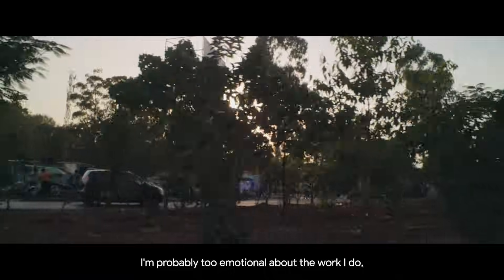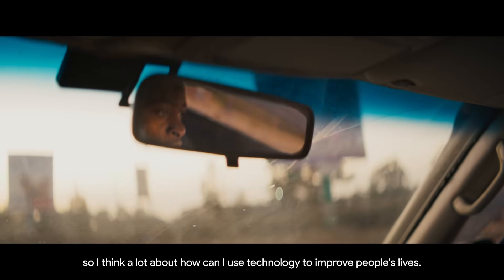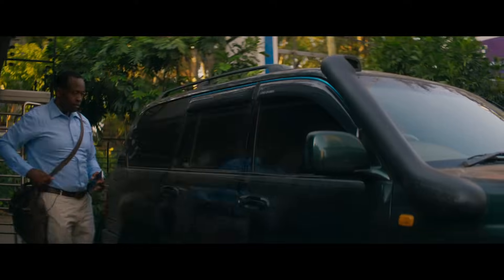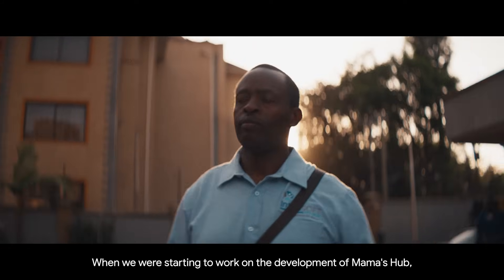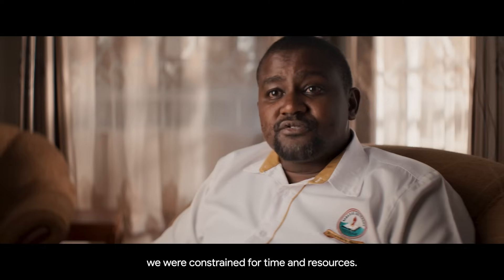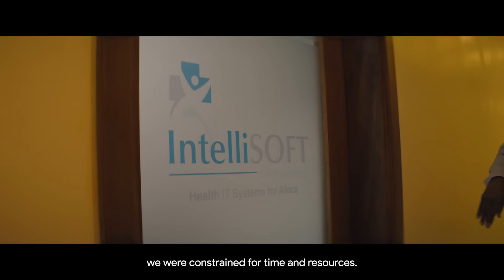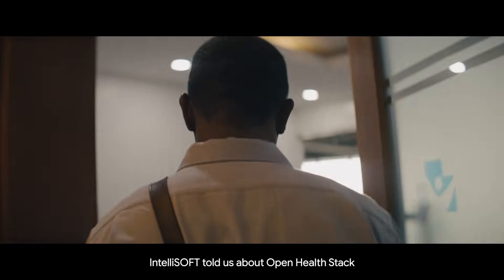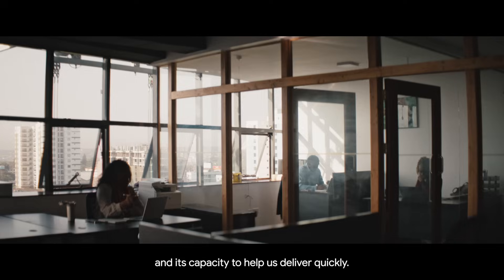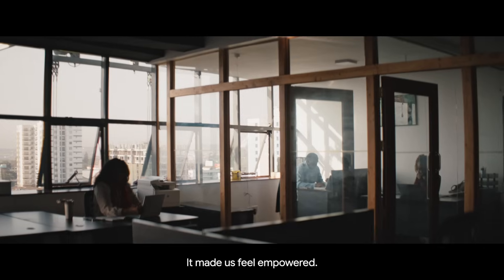I'm probably too emotional about the work I do, so I think a lot about how I can use technology to improve people's lives. When we were starting to work on the development of Mama's Hub, we were constrained for time and resources. IntelliSoft told us about Open HealthStack and its capacity to help us deliver quickly. It made us feel empowered.